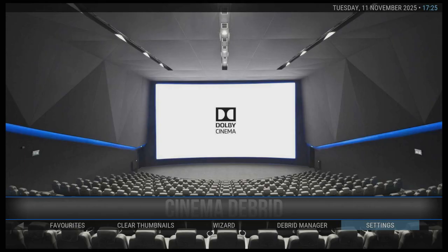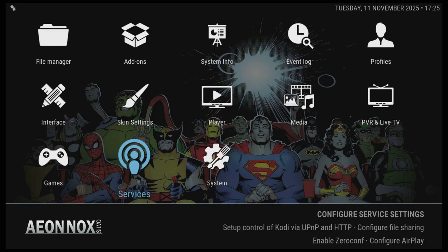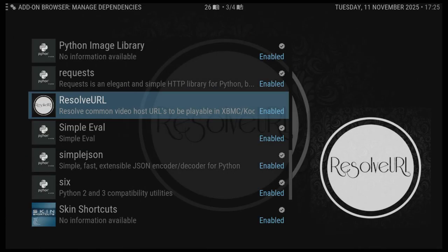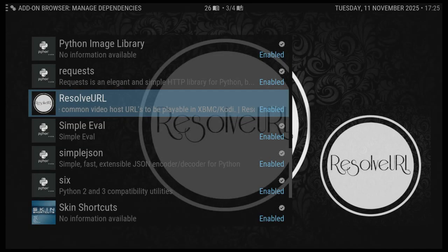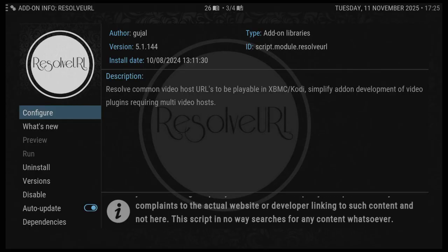I was informed last night about Umbrella working but the other add-ons didn't, and I didn't understand that. I had to try and work it out. The answer was when I went into system settings, add-ons, manage dependencies, Resolve URL — and I looked at it there and straight in front of me was the reason: the version number.